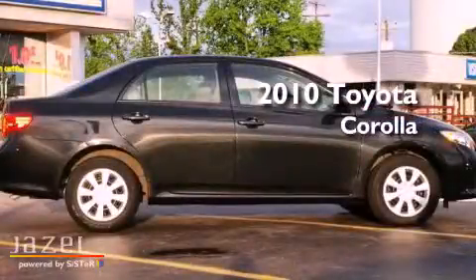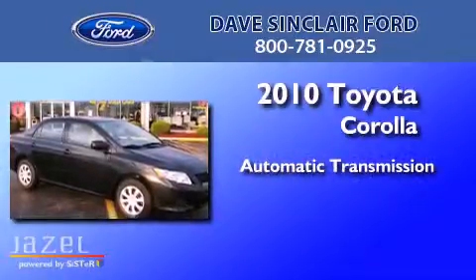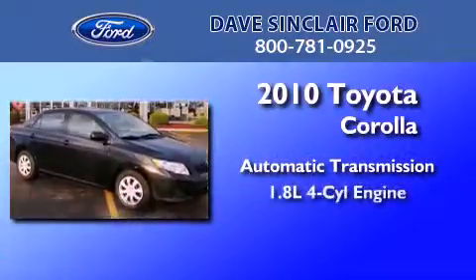This is a 2010 Toyota Corolla. This four-door sedan has an automatic transmission and a four-cylinder engine.